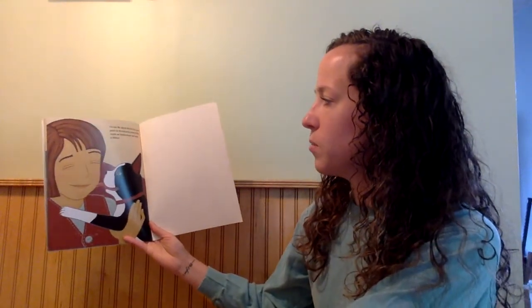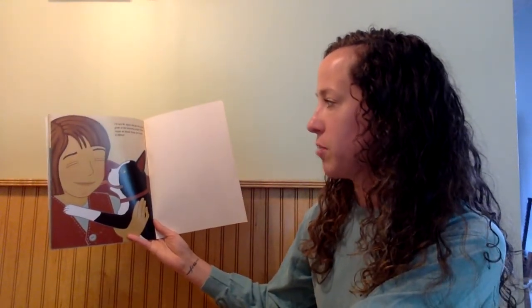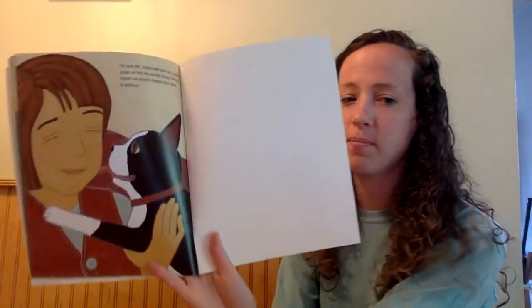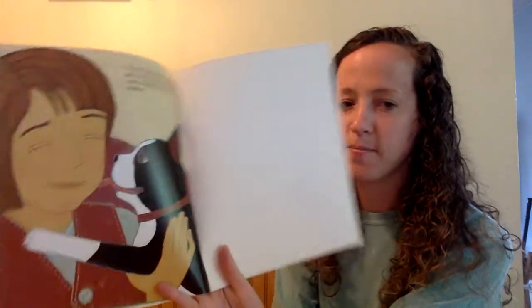I'm sure Mr. Jason will give me a good grade on this measuring project. Penny, maybe we should change your name to Million! All right, my friends, I hope you enjoyed the book. And just as a reminder, there are many different ways to measure — we have inches, feet, yards — and this week you're going to practice with many of them. Have a great week. Bye!